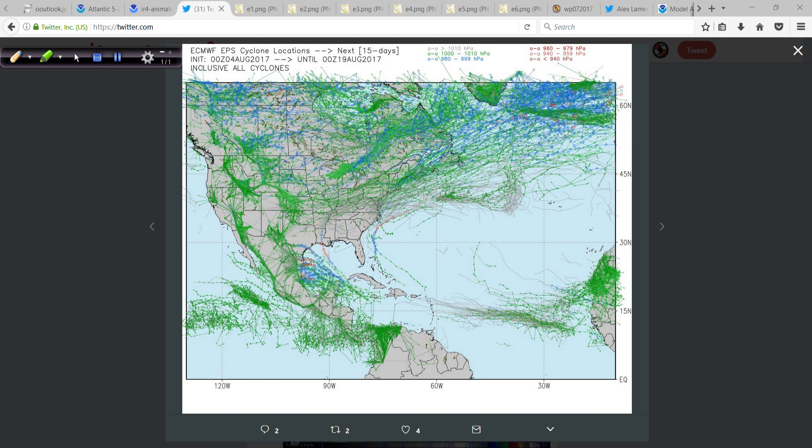Once you start getting into the blues and reds in the intensity color scale, you're getting a much more intense system, and that really doesn't happen until after the Yucatan. So don't expect much development at all from 90L until probably the Bay of Campeche. Again, this is a whole bunch of different model members, not just one operational run. All of this activity up here represents your mid-latitude cyclones — so this is all cyclone locations, not just tropical.